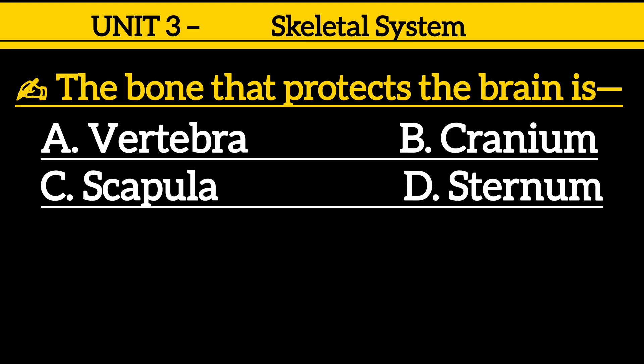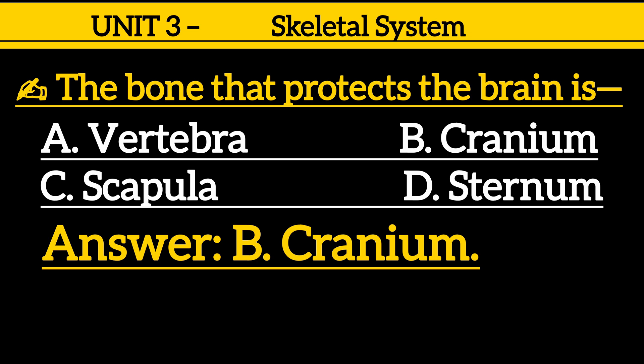Question 5: The bone that protects the brain is — option A: artibura, option B: cranium, option C: scapula, option D: sternum. Correct answer is option B: cranium.